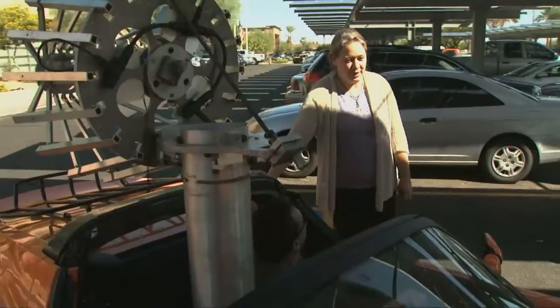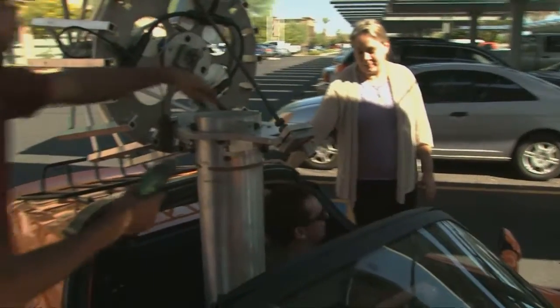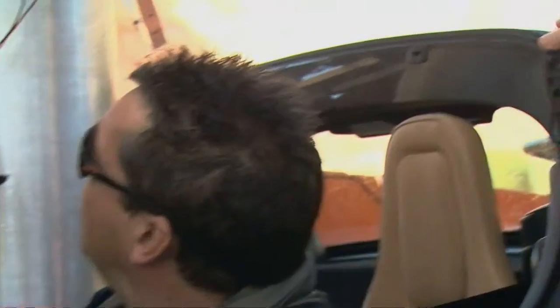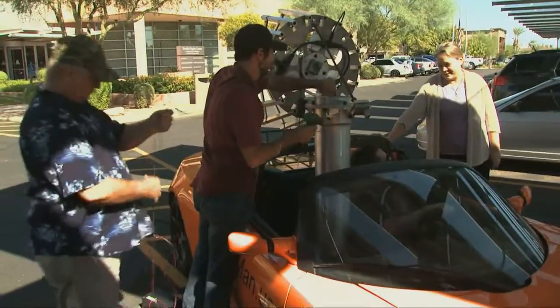That was great! This car is so fast! How does it get this much acceleration? An electric motor can produce incredible amounts of torque, so when you step on the accelerator it just takes off. This is one of the fastest cars from zero to 60.